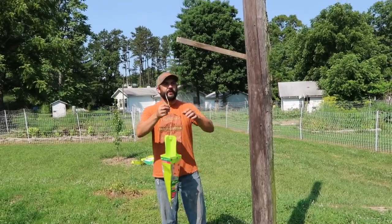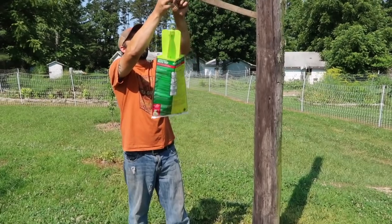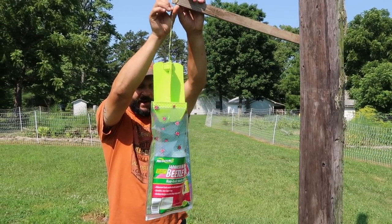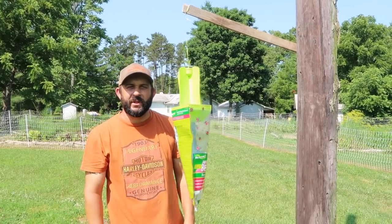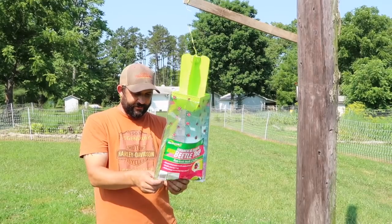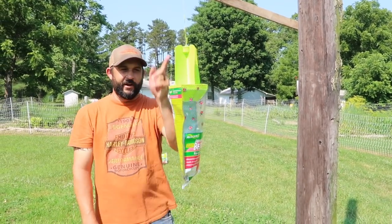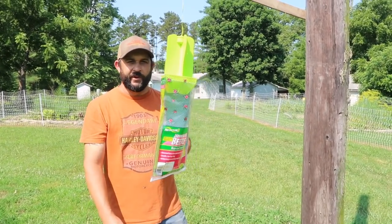The first one we're going to put up right here on our electrical pole. They just come with a little twist tie that you can wrap around. There are already about 20 of them in the bag, so that's good. By tonight we're going to have thousands — maybe millions, billions probably. One thing to make sure, because I did this last year: make sure you have the ziplock thing shut on the bottom. Last year I put one up without it shut and they were just going in and out in a circle.